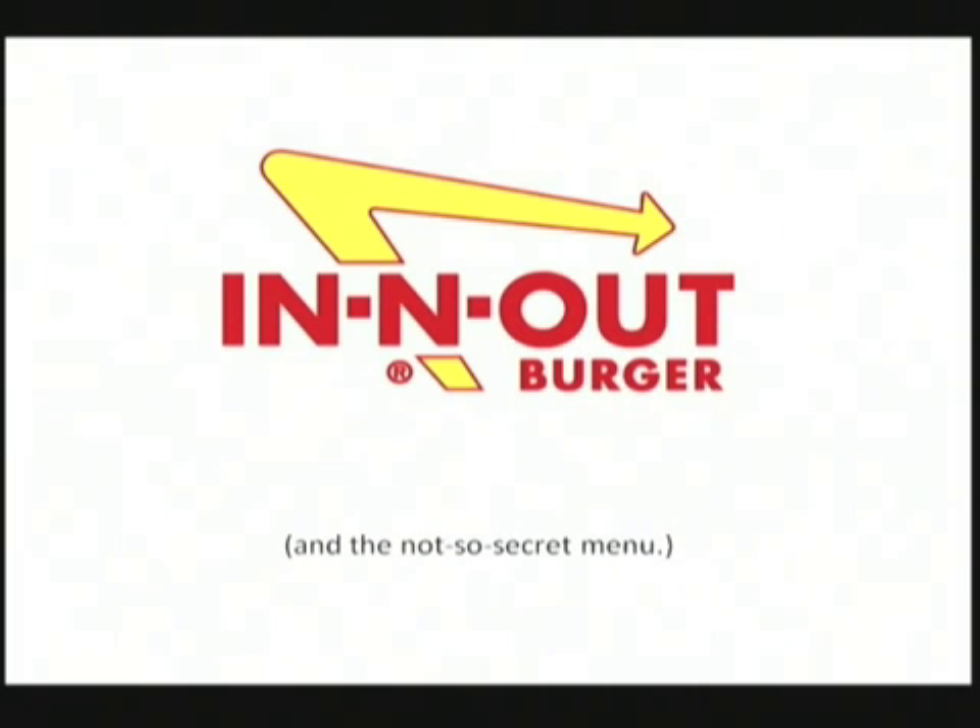So today we're going to look at those items and figure out how you can write equations In-N-Out style — looking at some of their prices and how we can write an equation for this stuff. I bet you never thought math would taste so good, but there it is.